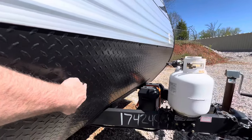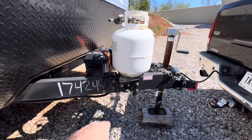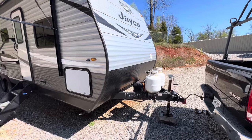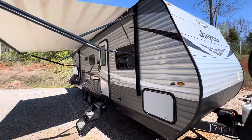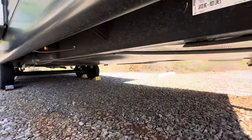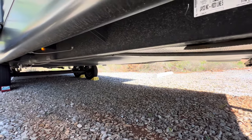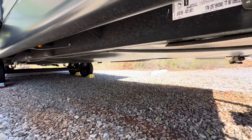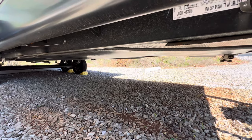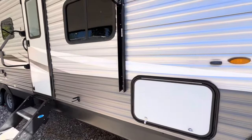Rock guard on the front — that was probably part of a package. Not sure about the hitching — check with the owner if you're interested in the trailer and maybe you can work something out. Two 20-pound LP tanks. It does have the enclosed underbelly, so it's a little more aerodynamic going down the road, it protects your underbelly, and you can go into extended season without worrying about your holding tanks. But once you start getting into 30-degree weather, you need to winterize it or start heading south.